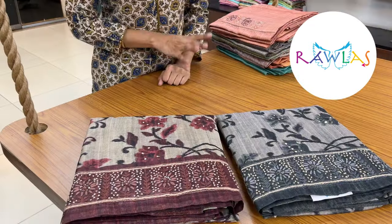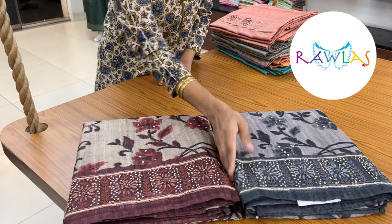Priced at ₹2600. We have two more colors in the same design — a lovely maroon color and a nice gray color.